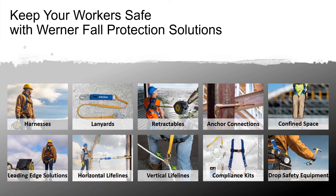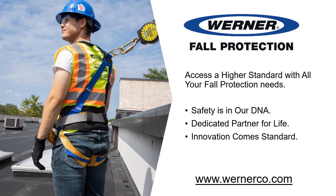Werner has a wide range of fall protection solutions in their lineup, from harnesses, lanyards, and retractables to compliance kits, confined space solutions, and much more. Werner Fall Protection — access a higher standard with all your fall protection needs.